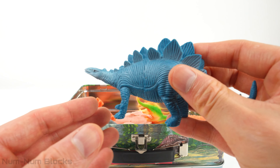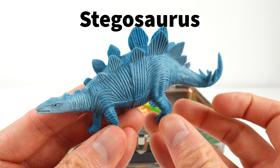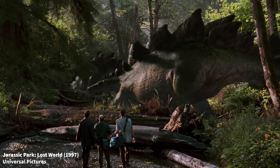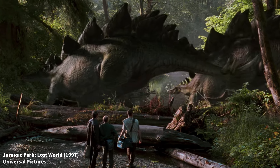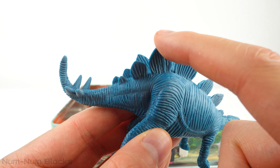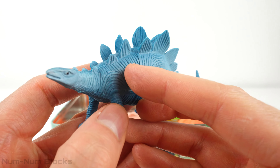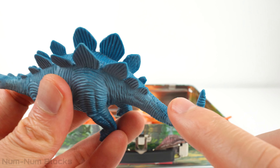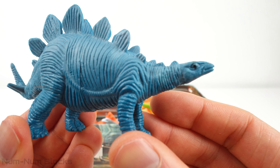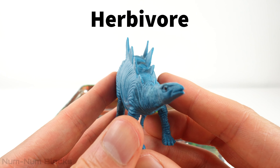Look at this blue dinosaur — it has so many plates on its back. This is a Stegosaurus. The Stegosaurus had a unique feature: its back was adorned with large bony plates. And look at the spiky tail — those long spikes are called thagomizers. It may have used its tail to protect itself from predators. The Stegosaurus was an herbivore, which means it ate plants.